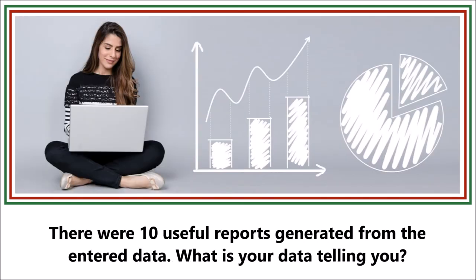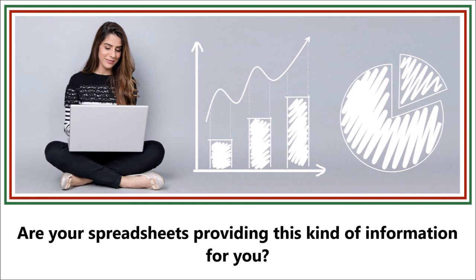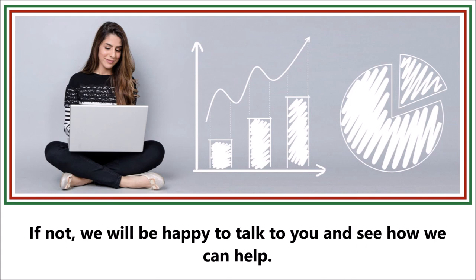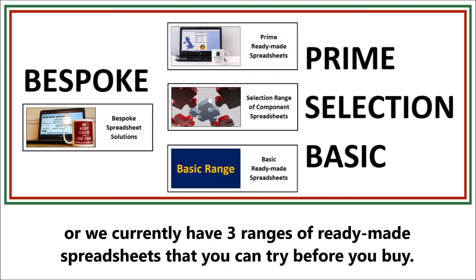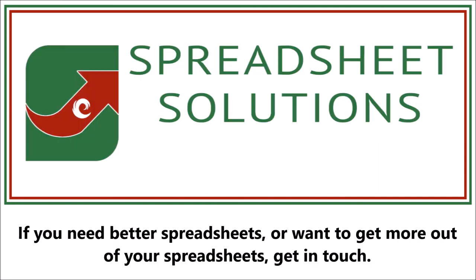So there were 10 useful reports generated from the entered data. What is your data telling you? Are your spreadsheets providing this kind of information for you? If not, we'll be happy to talk to you and see how we can help. We can offer you a bespoke spreadsheet made specifically for you, or we currently have three ranges of ready-made spreadsheets that you can try before you buy. If you need better spreadsheets or want to get more out of your spreadsheets, get in touch.